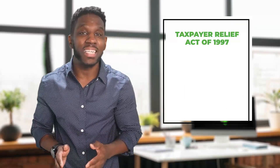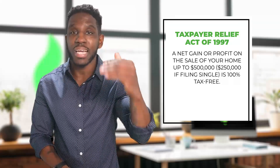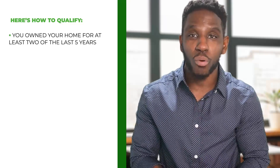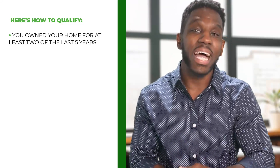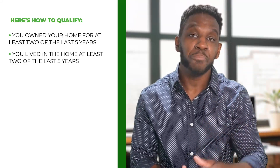Next we have home sales. For most people, when they sell their primary home for a capital gain, they will be able to do so completely tax-free, thanks to the Taxpayer Relief Act of 1997. A net gain or profit on the sale of your home up to $500,000 is 100% tax-free, but there are some requirements. To qualify: first, you owned your home for at least two of the last five years; next, you lived in the home at least two of the last five years.